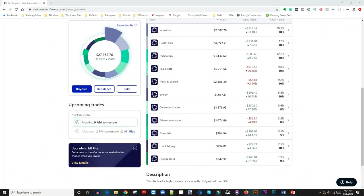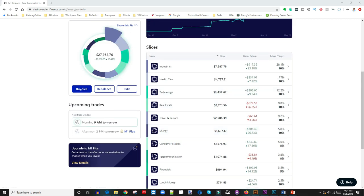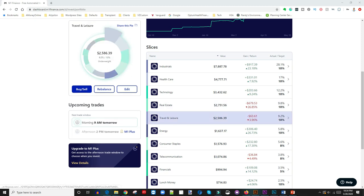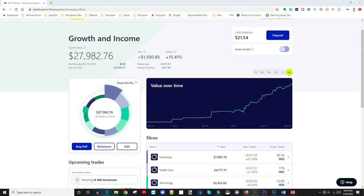Alright guys, so in my portfolio, as you can see we're currently sitting at close to about twenty-eight thousand dollars. Because of the virus, the account is not where it's supposed to be in my opinion. But we have about fifteen hundred dollars in gains, maybe about fifteen percent, which is awesome. If I look up here, the market gain is eleven hundred dollars, and dividends are three hundred and twenty-seven dollars as of January. That's pretty good. My goal, like I said, is to put more money in here and just let it grow.